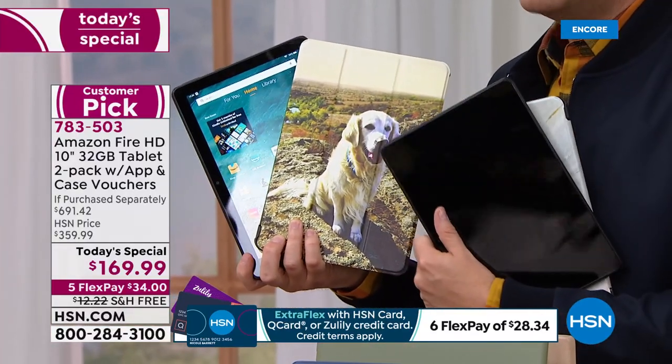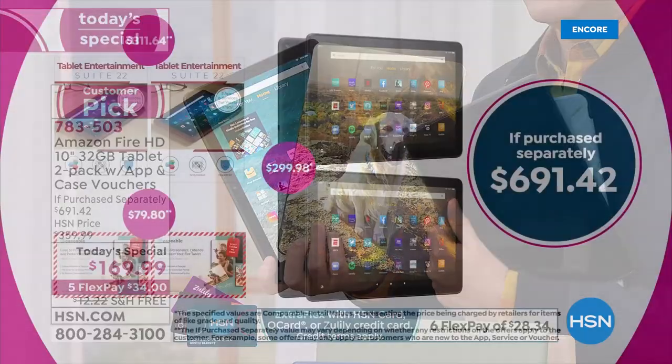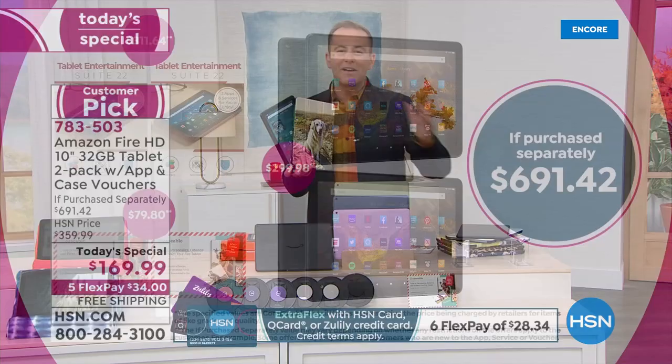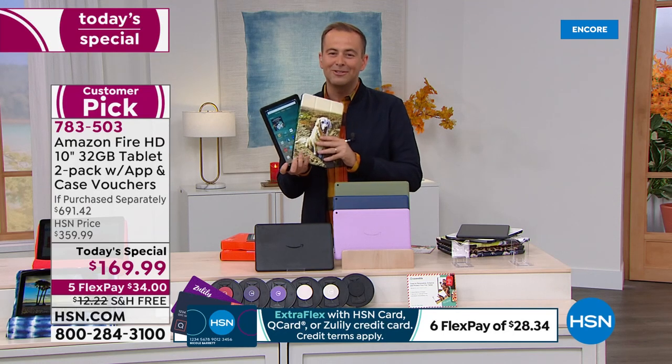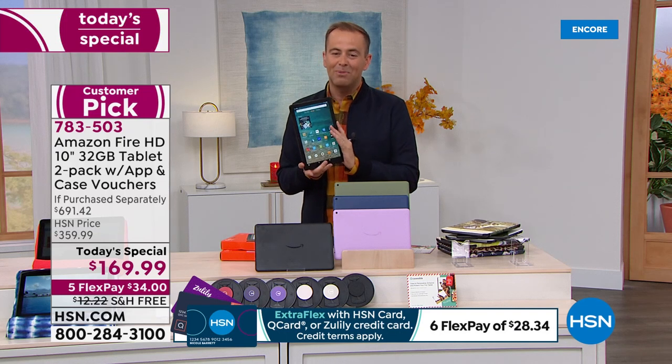You're getting $691.42 if purchased separately, for $169.99. Don't forget to ask about HSN Protection Plus — no deductibles. If you do happen to break it, crack it, or spill something on it, that will protect you for two, three, or four years. It's a smart extra purchase to go with.